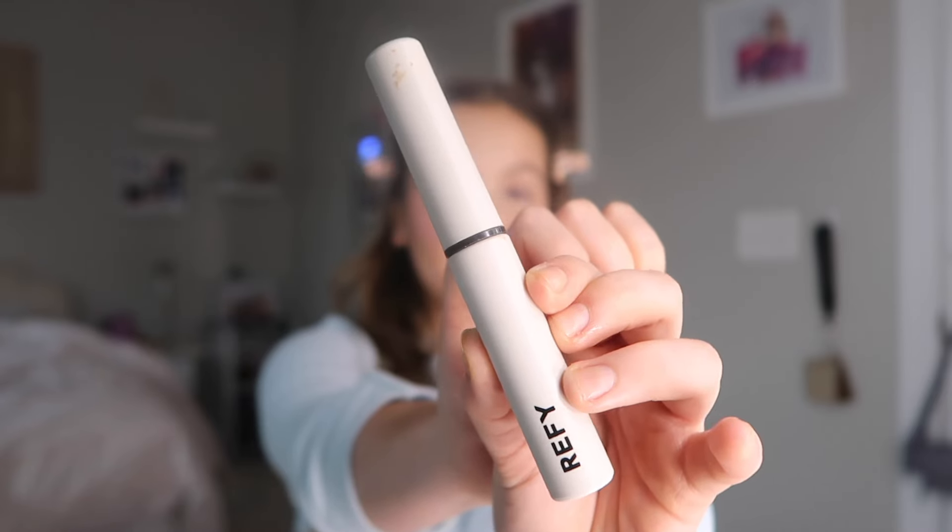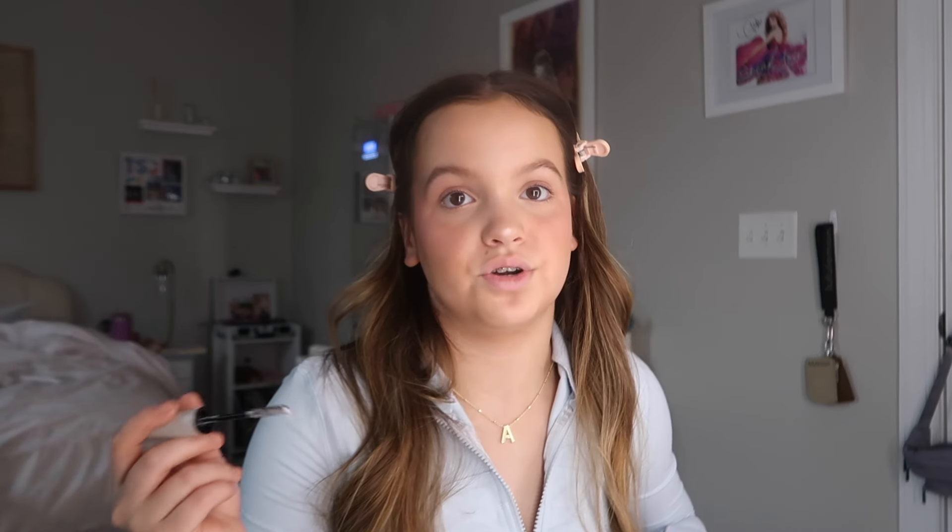Next is brows. I love to use the Refi Clear Brow Gel. Me and my brows have come a long way — in like sixth grade I used to really overdo my brows because I don't have a lot of brow hair. But I've honestly just grown to love my brows and I really don't like doing anything else besides gelling them. I think it just looks best like that, so needless to say my brows and I have come a long way.